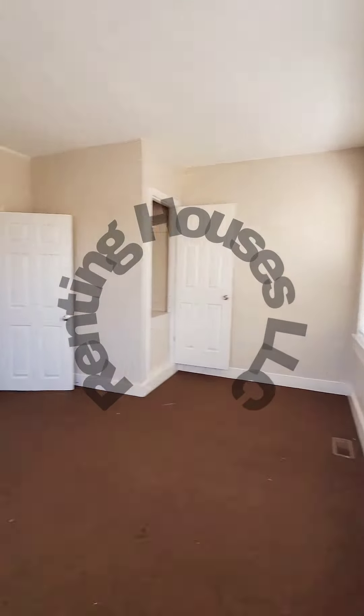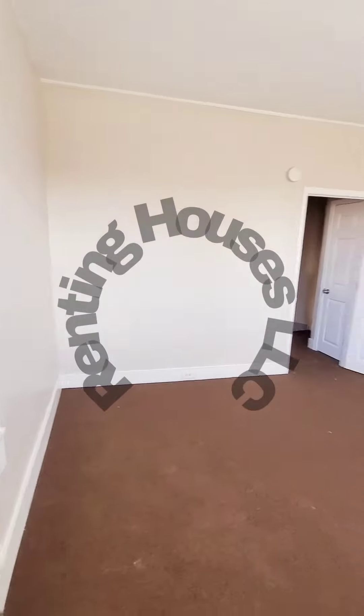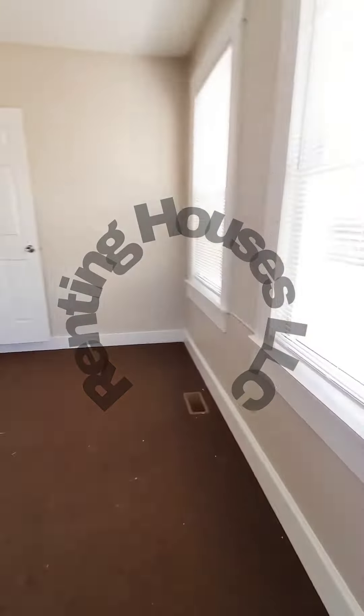Hello, we're here in East Baltimore. I'm actually going to start inside the unit. I'm in a three-bedroom, one-bath, starting in the front bedroom.